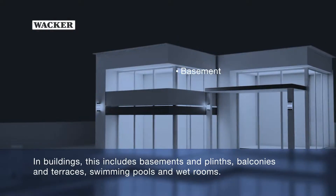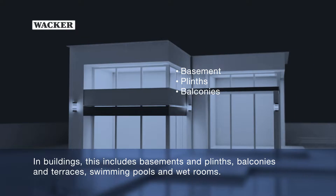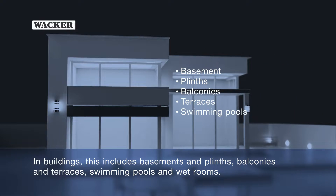In buildings, this includes basements and plinths, balconies and terraces, swimming pools and wet rooms.